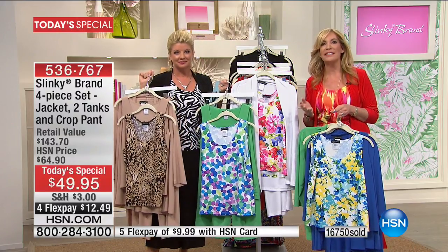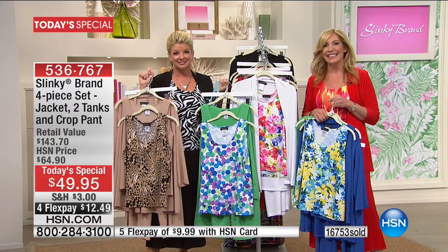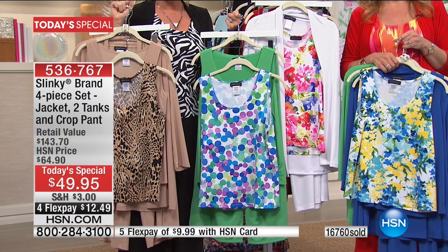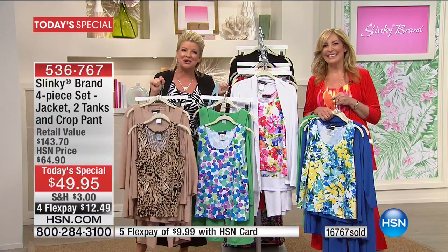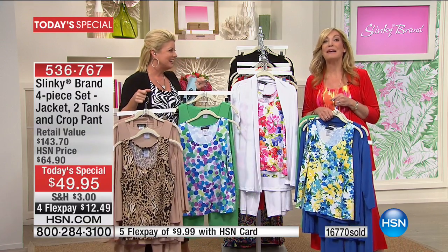All of our colors coordinate back to each other from season to season, from year to year, so you can continue to wardrobe build. I just absolutely love these clothes — these are my go-to clothes now. I don't go to retail anymore. Wanda, eight fabulous pieces are coming your way, and thank you so much for sharing your morning with us.